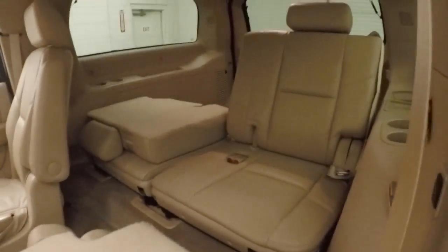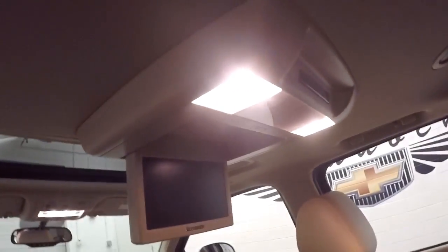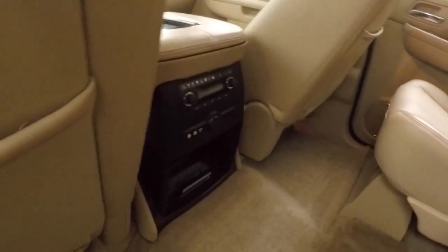Dual bucket seats in the back for the passengers. There's your third row seating. This does have an entertainment system back here. Audio and video climate controls in the back.